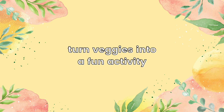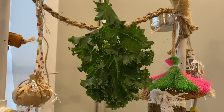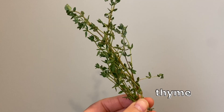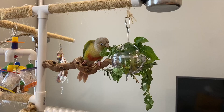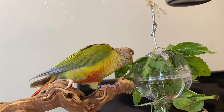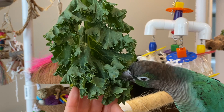If your bird likes shredding toys, you can try turning veggies into a fun activity. Try threading the veggies through the cage bars, hanging it, or putting it into a foraging toy for your birds to shred and bite off. You can also try using bird-safe herbs like thyme, mint, rosemary, or cilantro along with your veggies. Herbs are often rich in flavor and their leaves come in different shapes and sizes, which can be intriguing to your birds. Sometimes your birds will prefer things hanging, and once they start shredding or biting pieces off, they'll get a taste of the vegetables or herbs and might even start eating it.